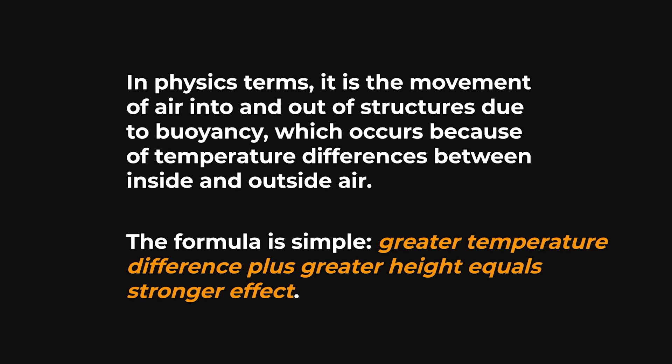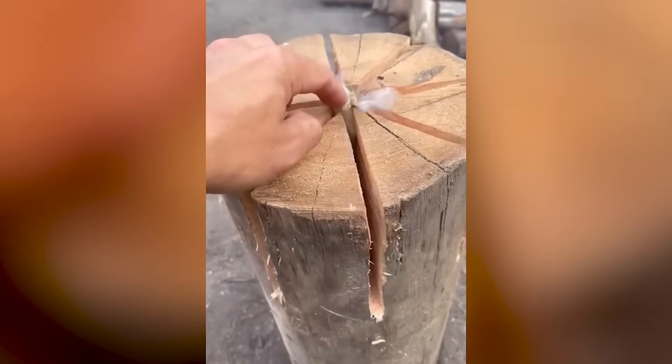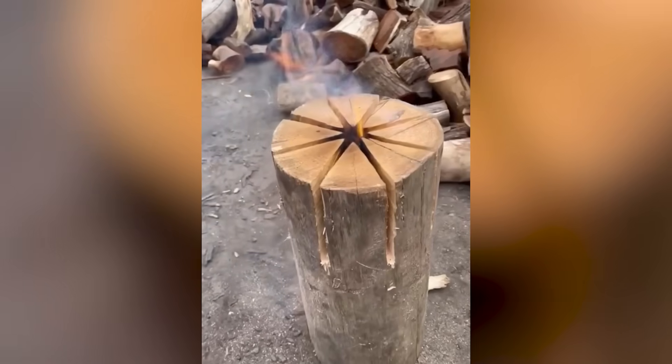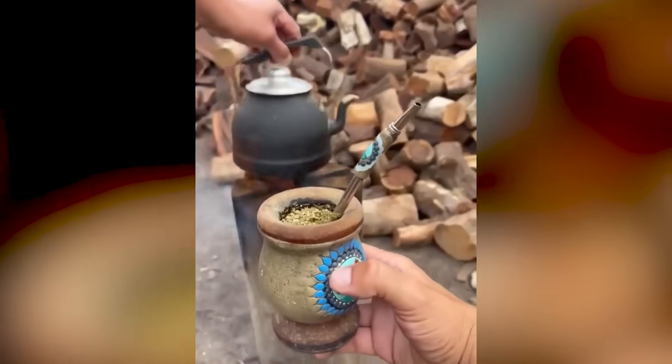The formula is simple: greater temperature difference plus greater height equals stronger effect. Inside a Swedish torch, the temperature difference between the burning centre at over 1000 degrees and the outside air is enormous. The height of the log, typically 50 to 150 centimetres, provides enough vertical distance for a powerful draft to develop.